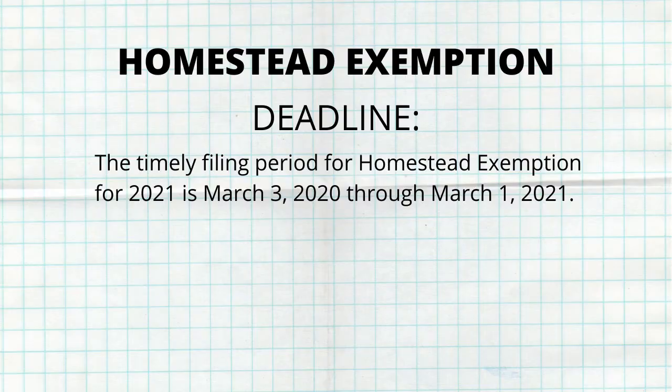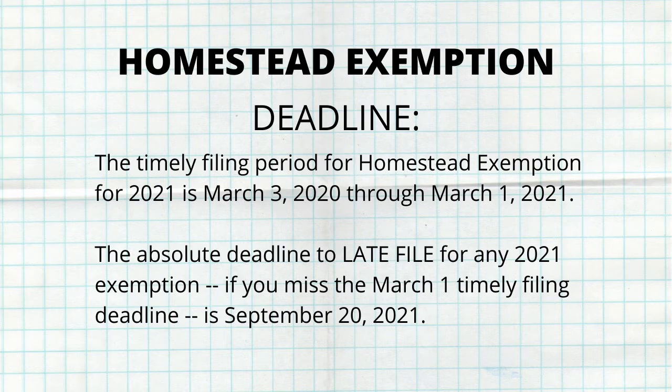Deadlines are important. The timely filing period for the homestead exemption for 2021 is March 3rd of 2020 through March 1st of 2021, so get it done before March 1st. If you miss that deadline, there are some exceptions and it can be extended to September, but just don't miss the deadline.